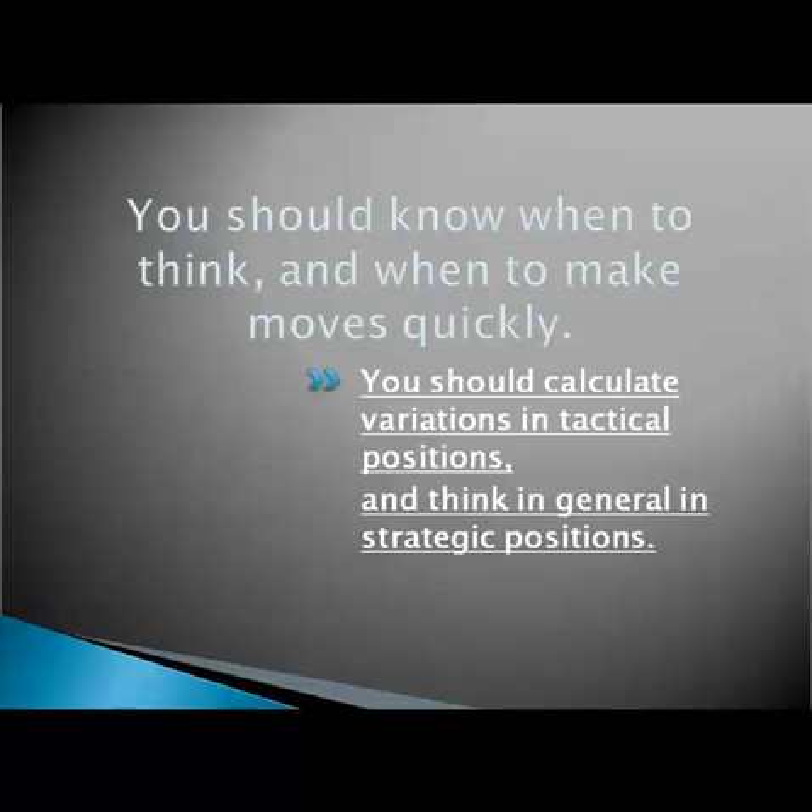One of the biggest problems that plagues modern chess players is that they always calculate variations. It takes a lot of time and effort and often it doesn't help to find the best move. Therefore, you should focus your attention on calculation only in tactical positions.